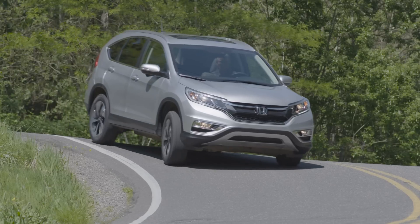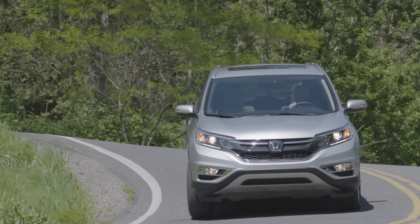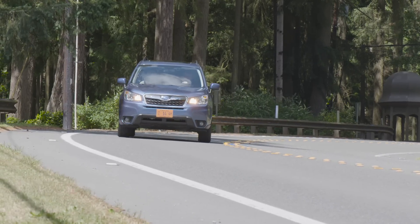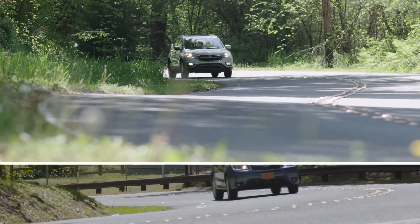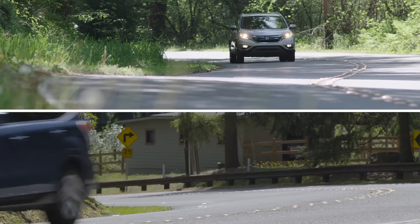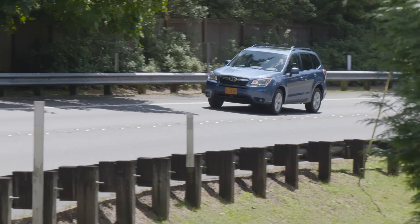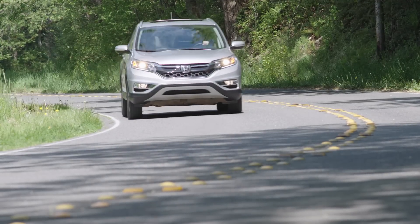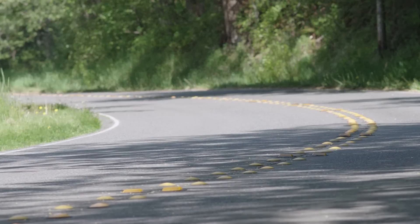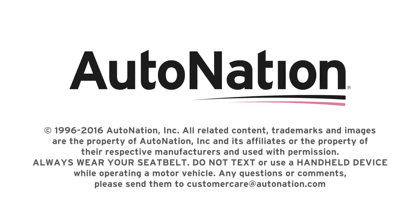Honda represents the gold standard among Japanese import brands, while Subaru has always been more of a specialty enthusiast brand. That difference gives you a clear choice between these two compact crossovers. Your own preferences in styling, performance, and features will tell you which of these contenders deserves a place in your garage. For more information, visit AutoNation.com.